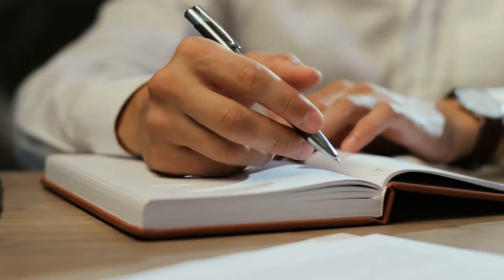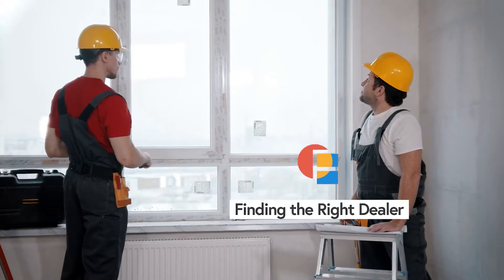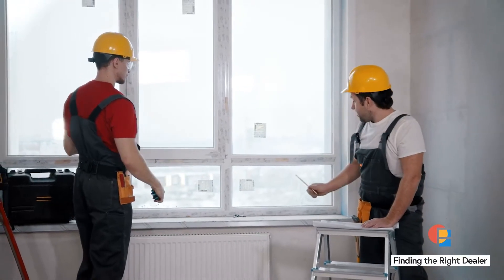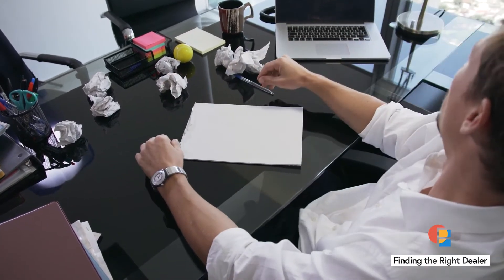You've done your homework and narrowed your choices. Now it's time to find the right dealer for you. If unprepared, the questions, warranties, and overall process may feel slightly overwhelming. So let's prepare.